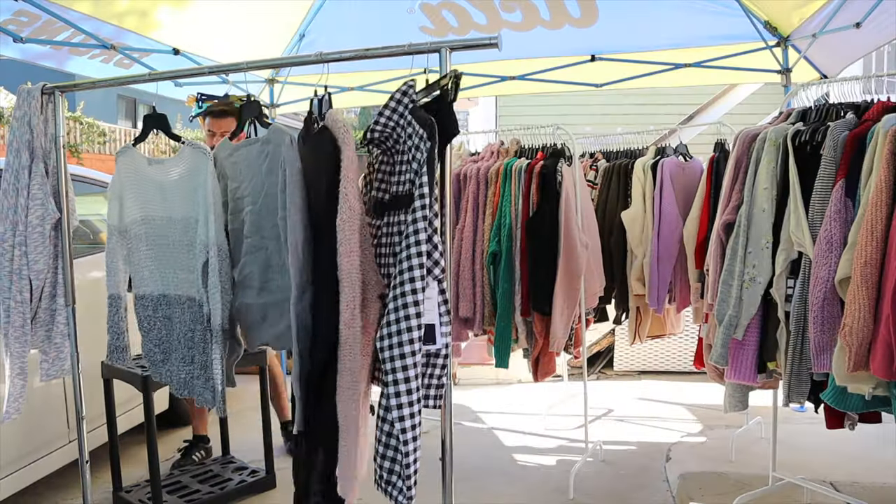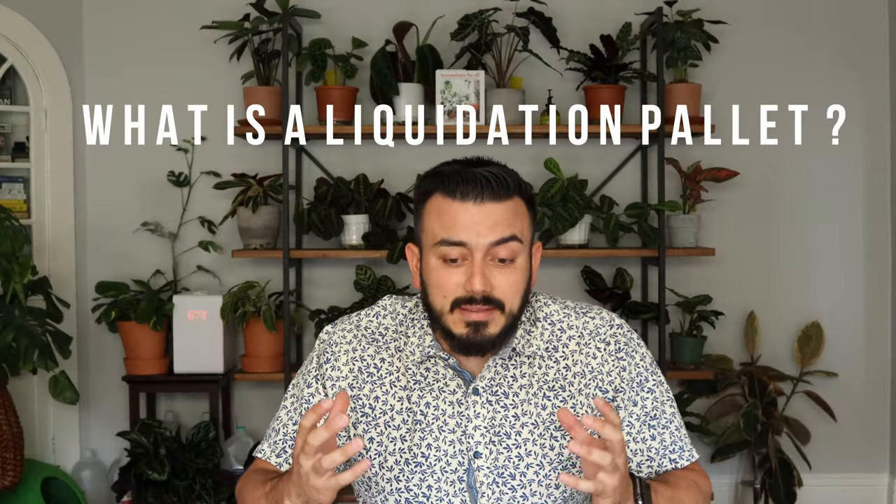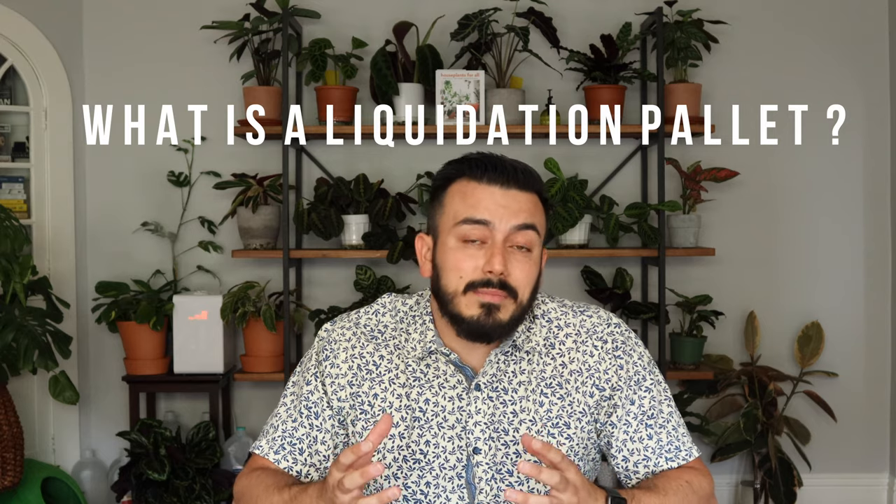A liquidation palette is formed by a wholesaler who gets items that are either shelf pulls or returns from major stores. They put them together and put it out for auction. When these auctions come up, there are two types: manifested and unmanifested. Manifested means the palette is itemized, giving you a good idea of what's inside — those normally go for a bit more because of the extra work. Unmanifested is really just a giant mystery palette.